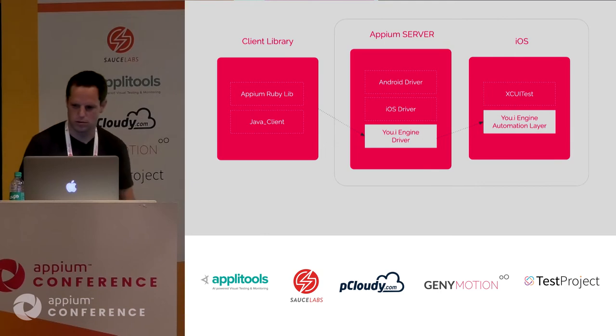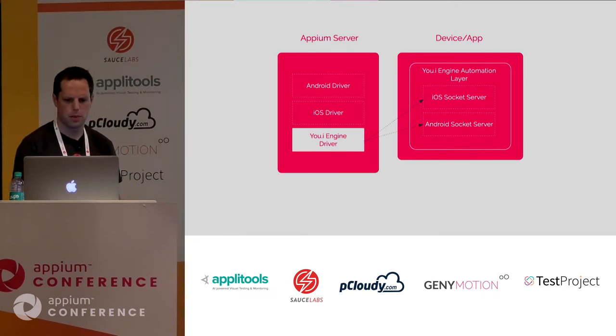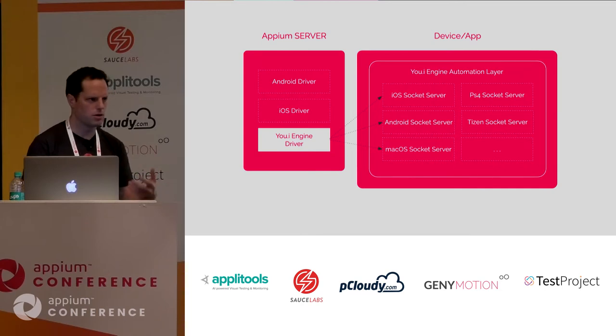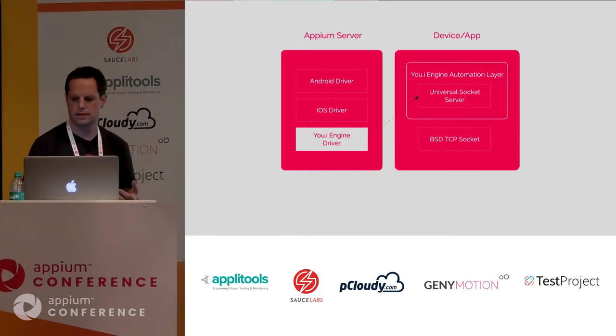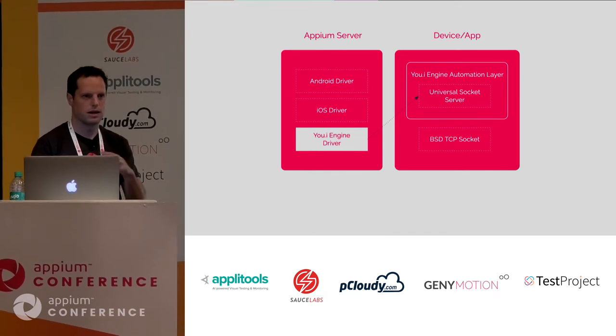To solve the multi-platform challenge, we zoomed into our automation layer. For each platform we had to add a socket server — for iOS we had one in Objective-C, for Android in Java — and adding all platforms would be cumbersome across different languages and SDKs. The good news was that someone inside our company had created a TCP socket implementation that abstracts all system-level implementation. Using this, we created a socket server with a single implementation — a universal socket server — that basically opened Appium to all the platforms our engine supports.